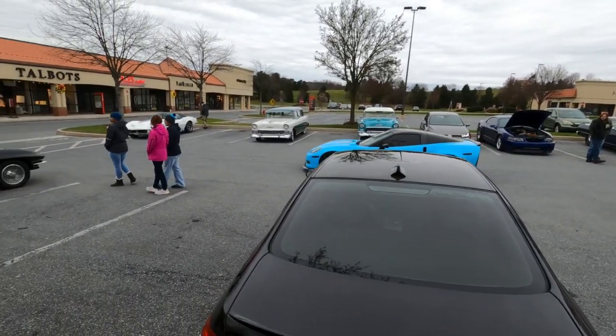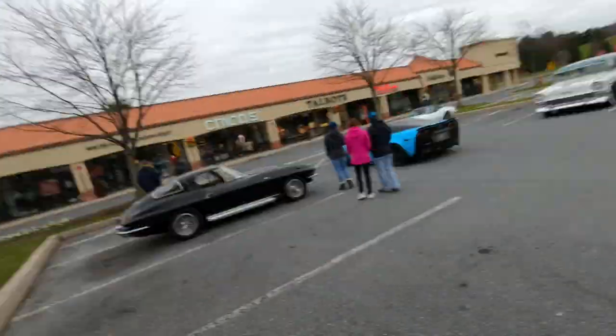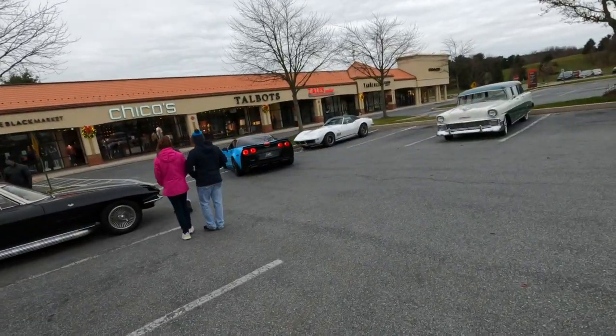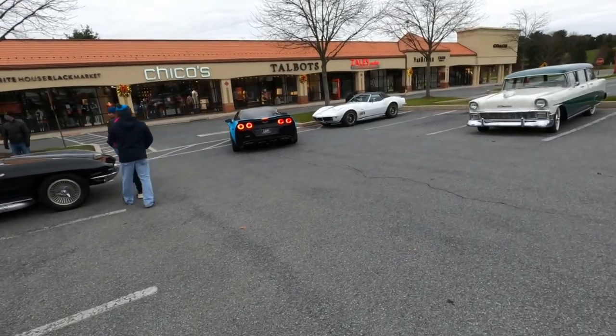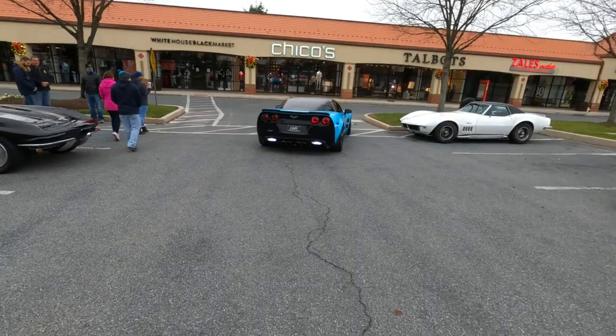Here's one that looks pretty familiar — the C6 Z coming in, driven by Matt Beaver. Not quiet, not quiet — sounds really good, making an entrance. He's gonna park next to the '63. Oh my god, that's a gnarly looking car.